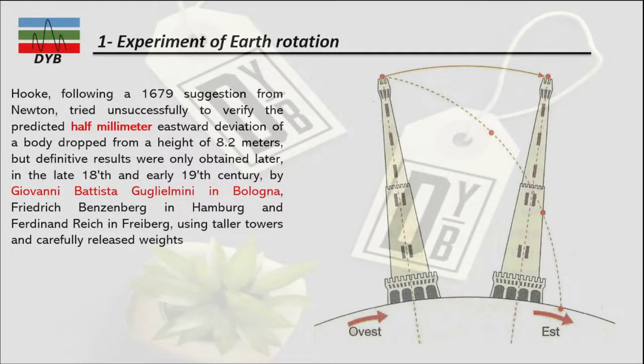The first experiment related to earth's rotation was done by Hooke, which was unsuccessful. He did it in 1679 by the suggestion of Newton. He tried to calculate the half-millimeter eastward deviation of a body dropped from 8.2 meters tall. When dropping a stone from 8.2 meters, it should deflect toward east by half a millimeter, but at that time it was not easy to observe this accuracy, so he was unsuccessful.